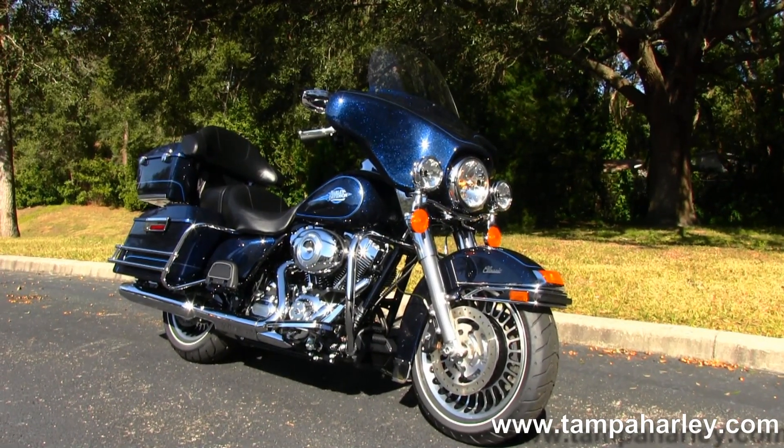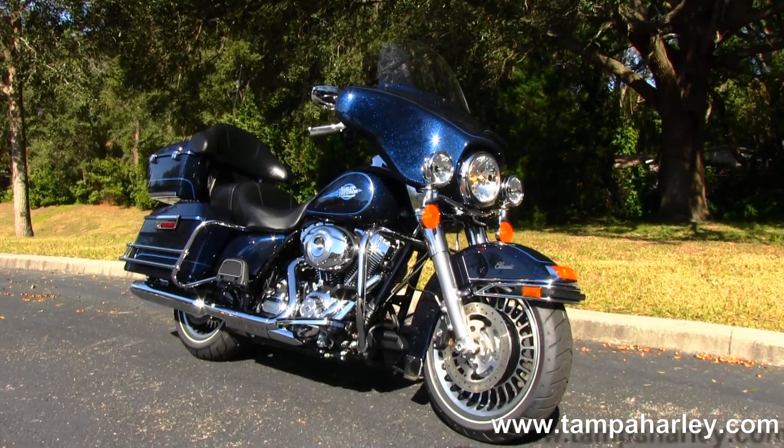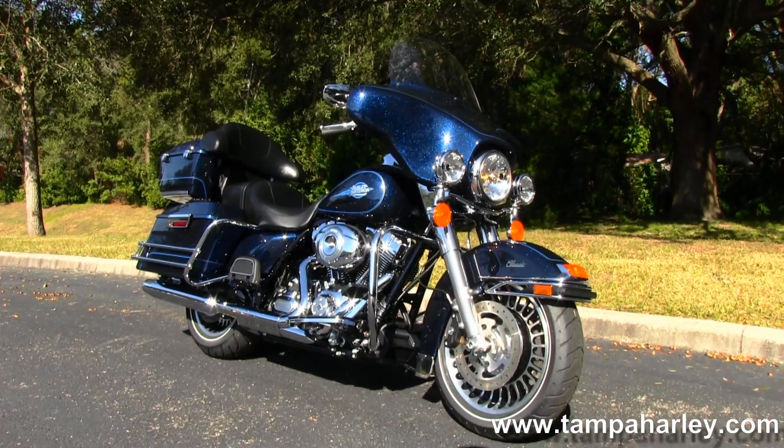Check out this classic and the rest of our prize winning inventory by logging on to TampaHarley.com. We're always open 24/7. And remember to have one awe-inspiring, beautiful, unsurpassed Harley day.